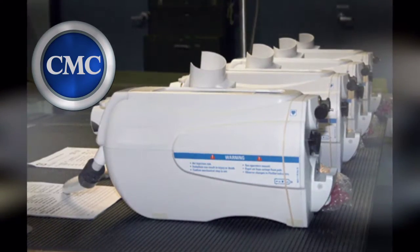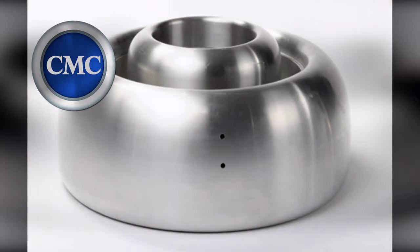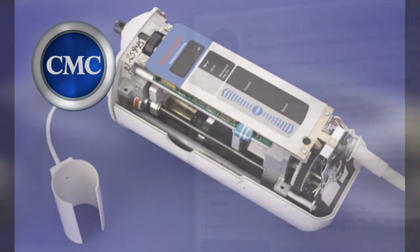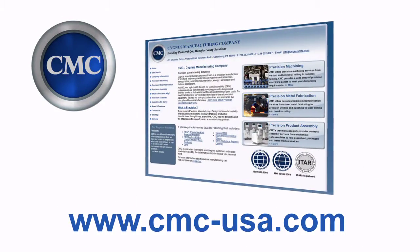From individual machine components and fabrications, to sub-assemblies, to completely managed, built, tested, and packaged products, CMC is positioned to be your manufacturing partner from prototype to production. Visit our website at www.cmc-usa.com.